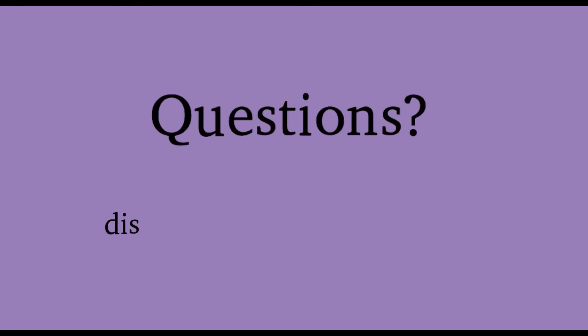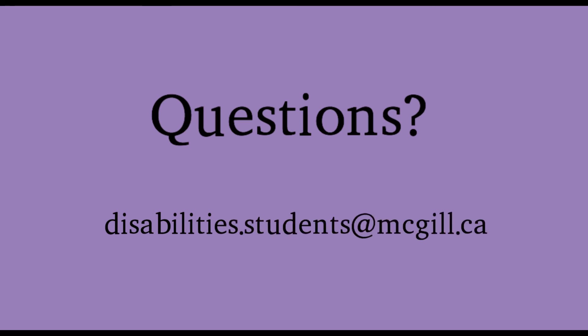Any other comments or questions, please don't hesitate to contact us at disabilities.students@mcgill.ca. The Office for Students with Disabilities wishes you a fantastic new semester. Let's increase access in your education together.